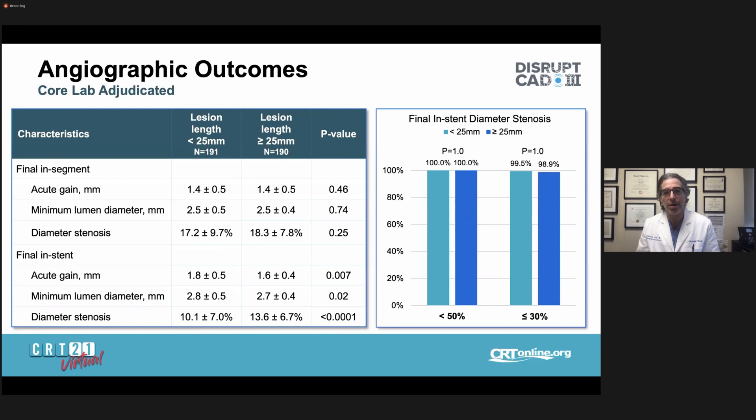Looking at angiographic outcomes from this sub-study: there were no significant differences in final in-segment acute gain, MLD, or diameter stenosis. There were statistically significant but marginally small absolute differences in final in-stent acute gain, MLD, and diameter stenosis. Looking at less than 30% residual in-stent diameter stenosis, there was no difference between longer and shorter lesions.